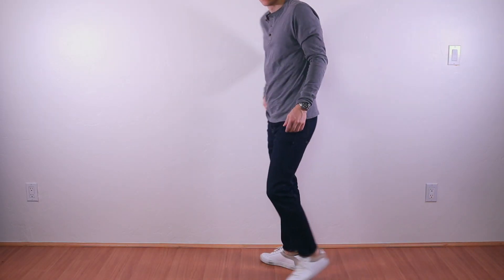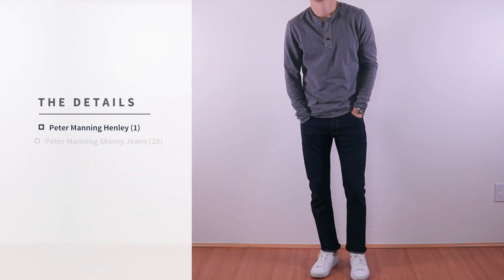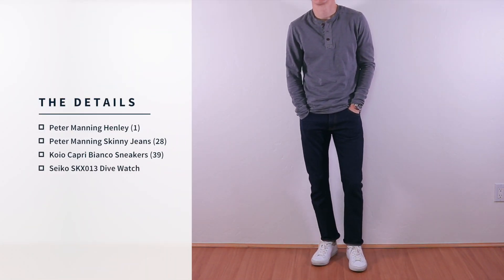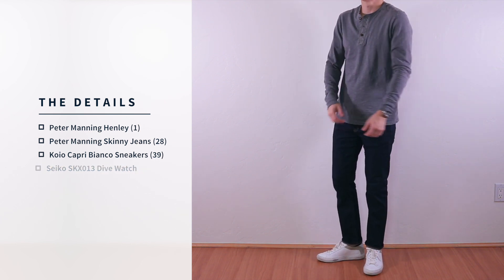Taking things back toward the casual end of the spectrum, here's a classic outfit that will probably never go out of style: slim fit dark wash jeans, a long sleeve Henley, and simple white sneakers.